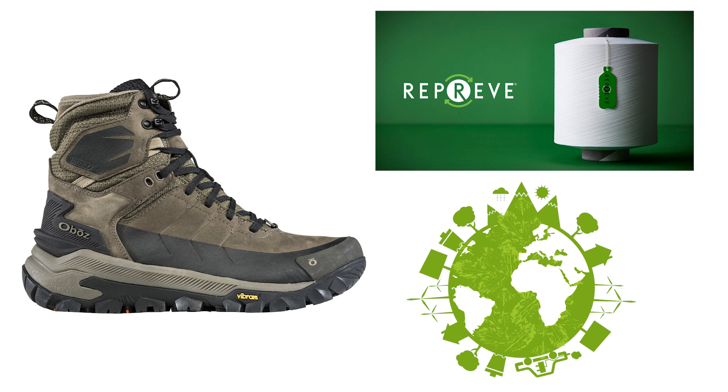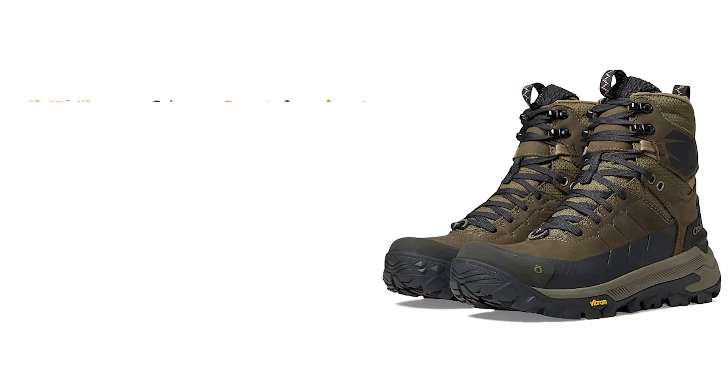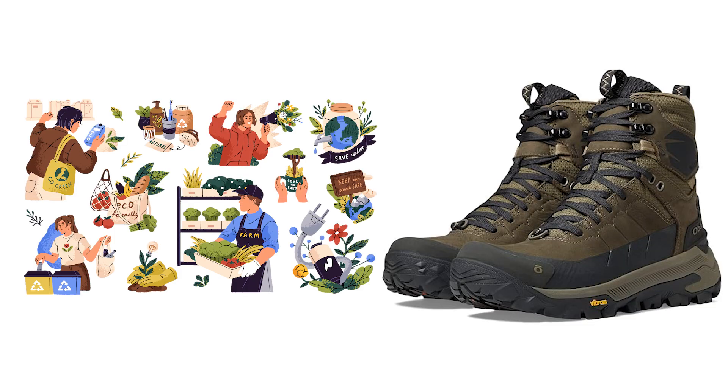Moreover, the use of Reprieve in the Bangtail further reduces its environmental impact. Reprieve incorporates recycled materials, showcasing Obaz's commitment to sustainability and eco-conscious manufacturing.